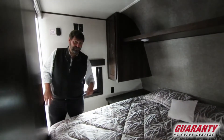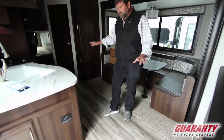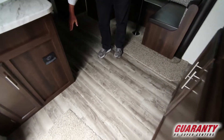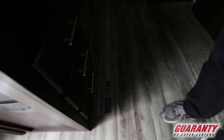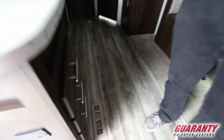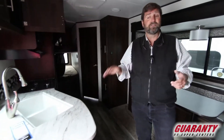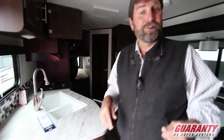I use a CPAP machine so I need that 110 outlet. You'll also notice we have beautiful flooring and a ducted system for heat. You can see these ducts down here in the floor. That's nice because it heats your underbelly and helps make the trailer better in cold weather. It's a lot quieter, so this is a great way to have your furnace. Let's pop outside and we'll show you some stuff there.